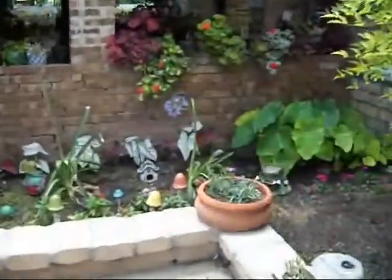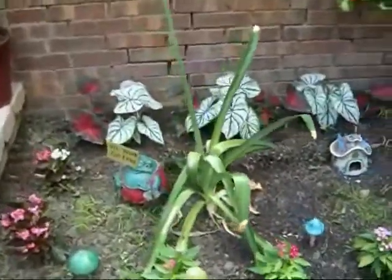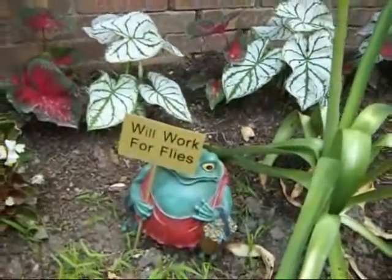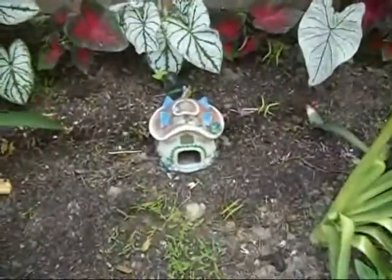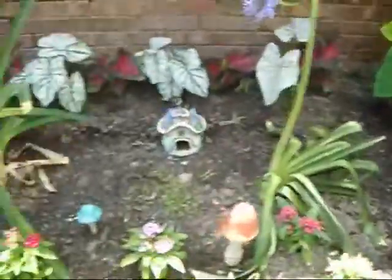Nina's going to explain what this garden is. She calls it her frog bed, because she keeps all her little frog decorations there. They have a house and a church. Her little grandson used to love to tell everybody: this is their house, this is their church, this is where they go to church.